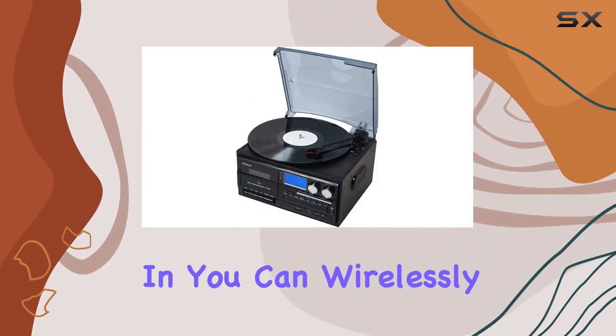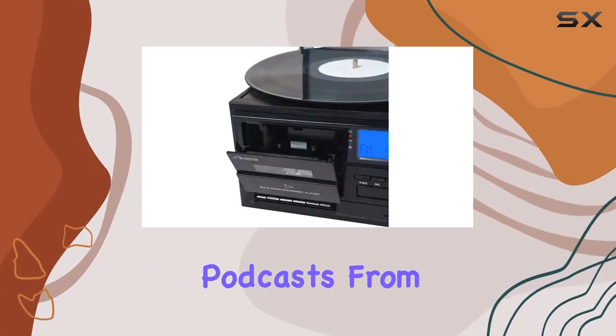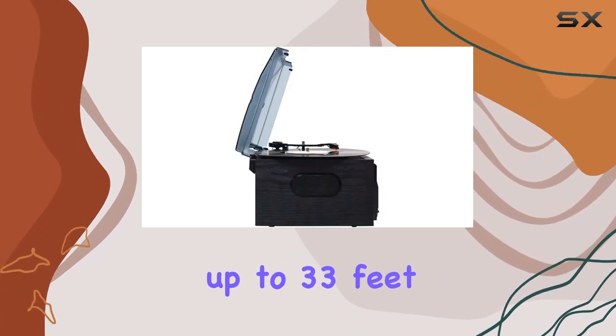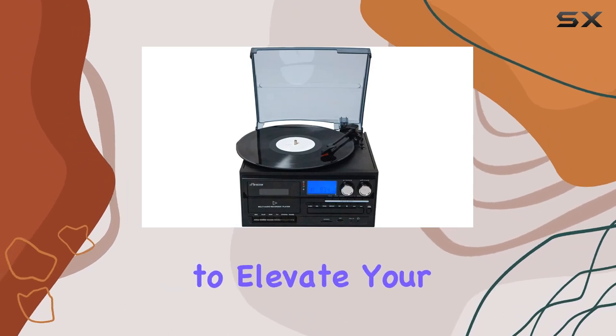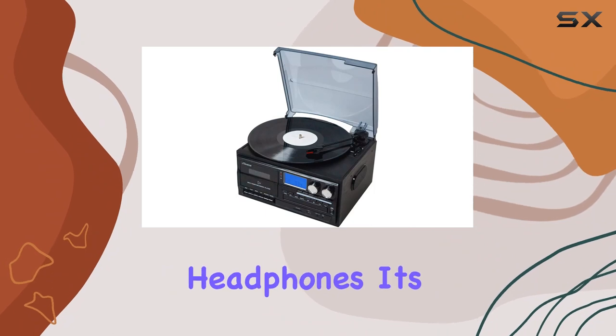With Bluetooth In, you can wirelessly stream your favorite music, audiobooks, and podcasts from your phone or smart device, enjoying the freedom of movement up to 33 feet away. Bluetooth Out allows you to elevate your music experience by streaming your vinyl records to external Bluetooth speakers or wireless headphones.